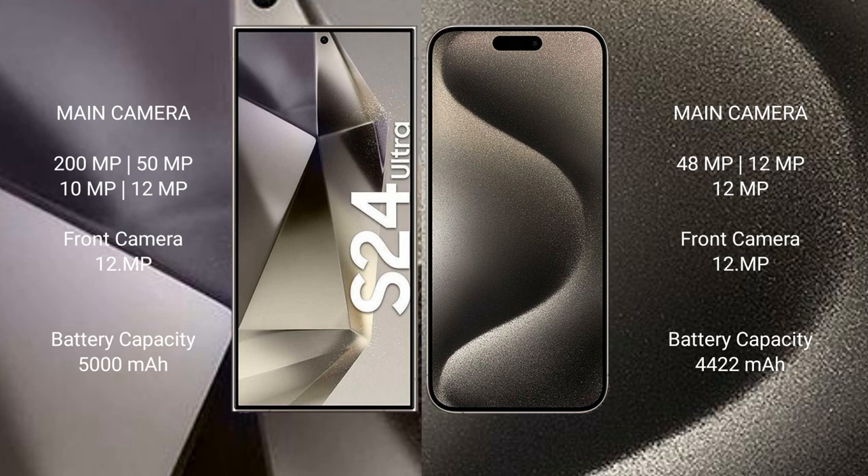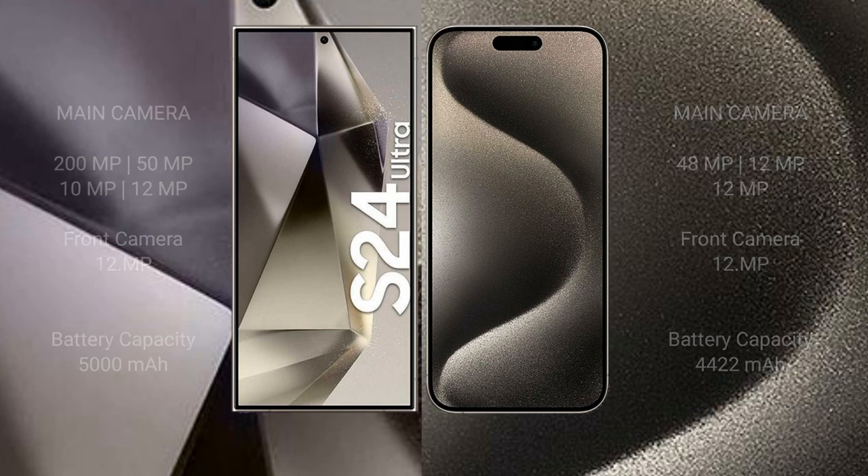Samsung Galaxy S24 Ultra has a 5000mAh battery with 45W fast charging support. iPhone 15 Pro Max has a 4441mAh battery with 30W fast charging support.